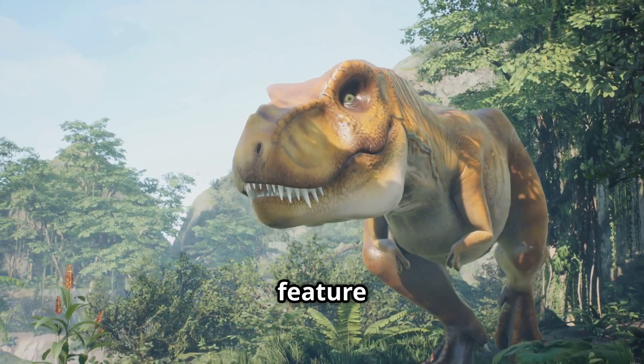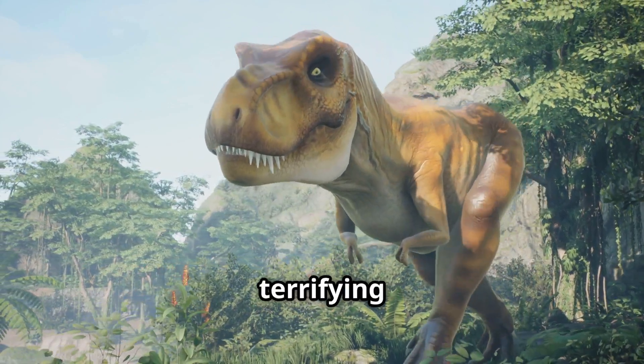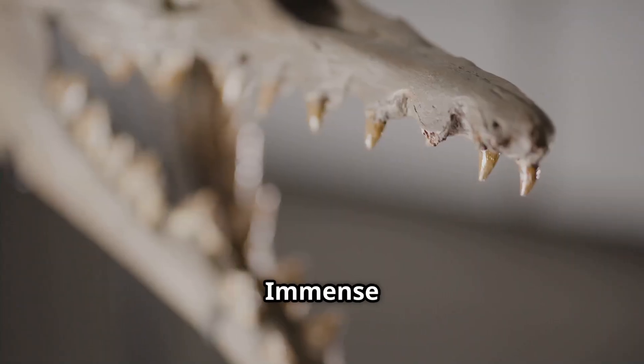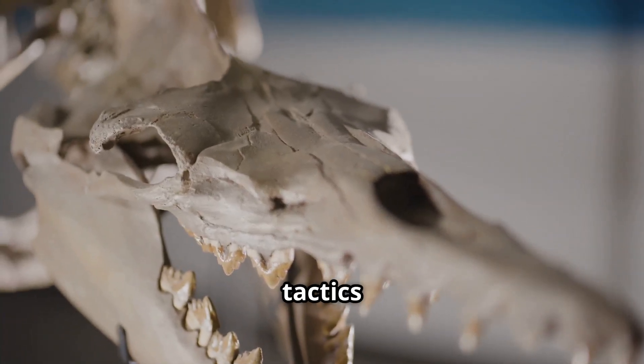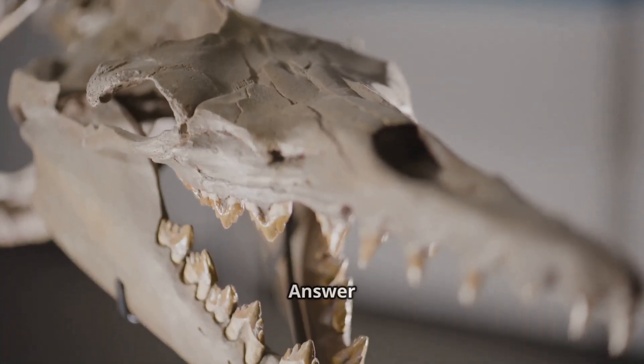What natural feature made velociraptors especially terrifying during a hunt? A. Immense size. B. High-pitched roar. C. Pack hunting tactics. D. Camouflage skin. Answer: C.